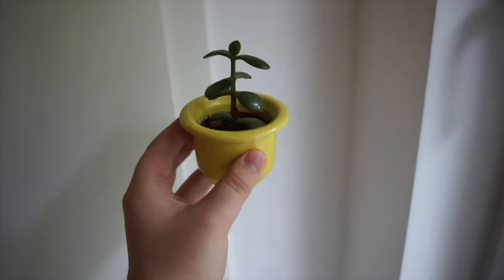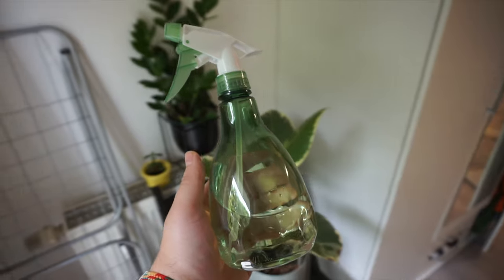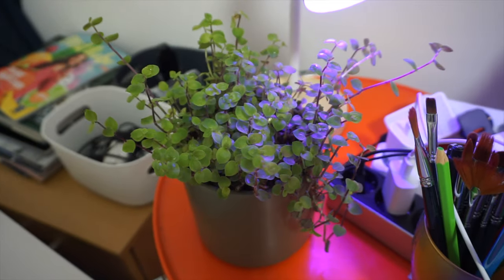It hasn't really grown much in the three months I've had it and I don't know what I'm doing wrong, but I hope it grows one day. I sprinkle it once a week because it's so small. Thank you all so much for watching — I really enjoyed making this video for you. I hope you loved it, and until then check out the links in the description to see what else I'm up to. Check out my other projects and see you in the next one. Bye!